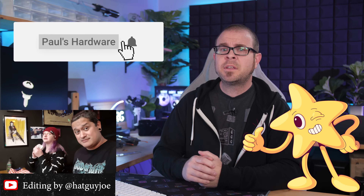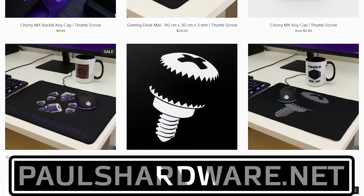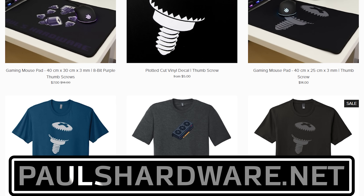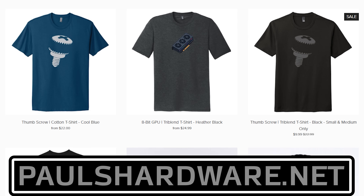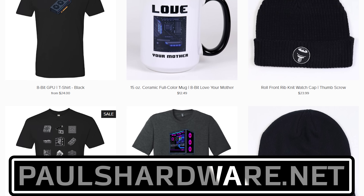But there you have it guys, tech news for the week, and if you liked it, click that like button, or you can leave me a comment down below. All of the articles I talked about today are linked in the video's description if you're interested, and check out my store at paulshardware.net for high-quality merchandise — t-shirts, hoodies, beer sets, and more. Subscribing to my channel is always a good call too. Thanks again everyone, and we'll see you next week.